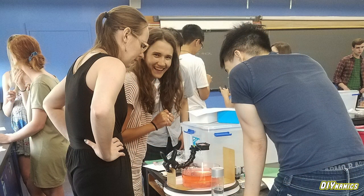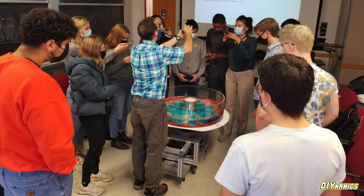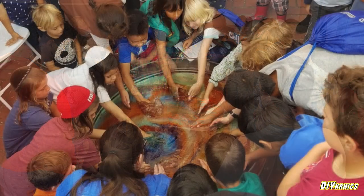Sitting at the intersection between creativity, engineering, and science, our LEGO kits allow students to get a feel for building their own investigative tools. They can then use these tools to apply the scientific method, providing active and interactive experiential learning opportunities.